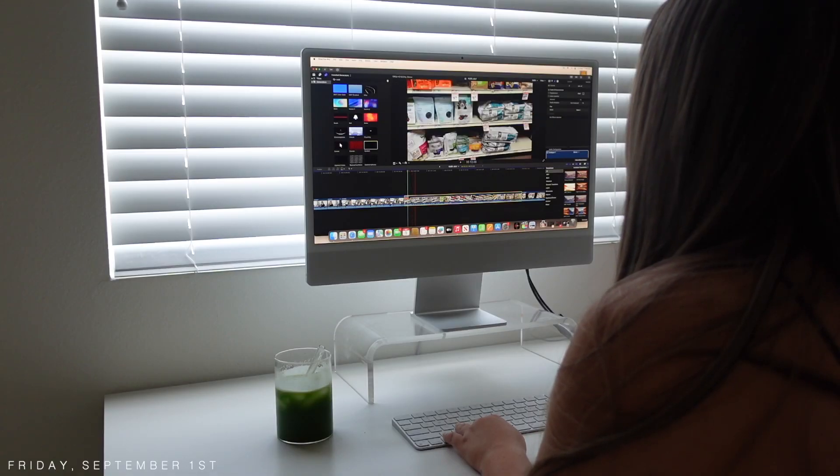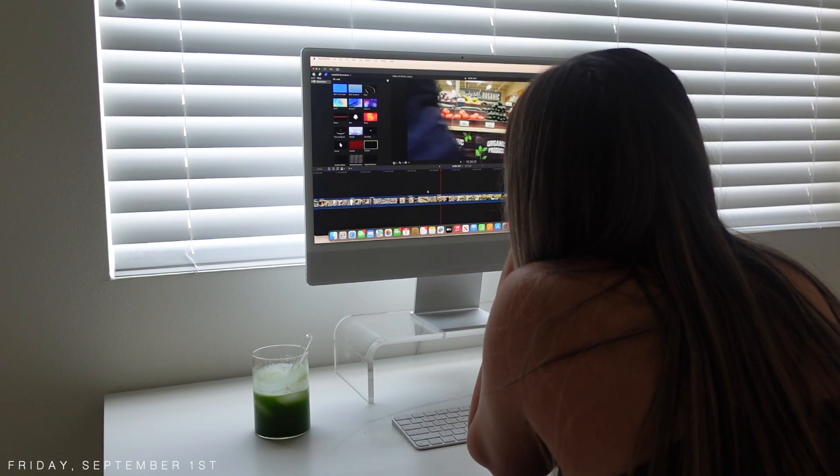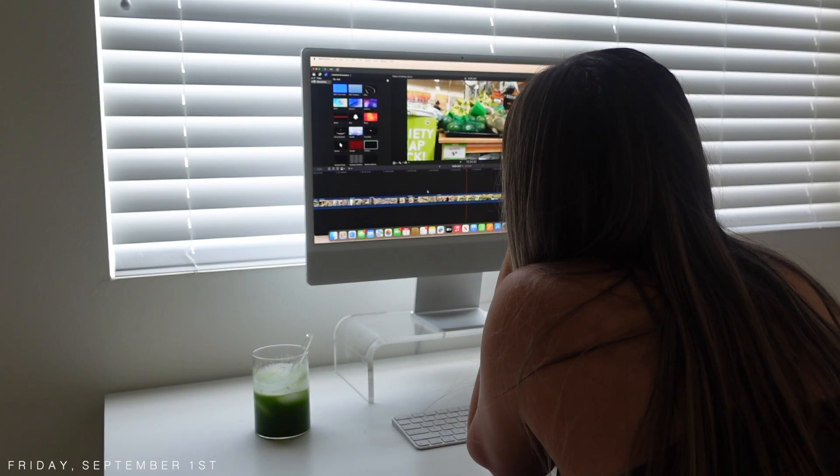We're also gonna jump in and start editing. I'm going to explain how I get some of my music for my b-roll footage. The benefits of the green juice: I genuinely feel like it's helping me with gut health. I've noticed a significant difference in my bloating and how my stomach looks when I wake up and after I eat. It's also helping me go to the bathroom better. I really really like it.